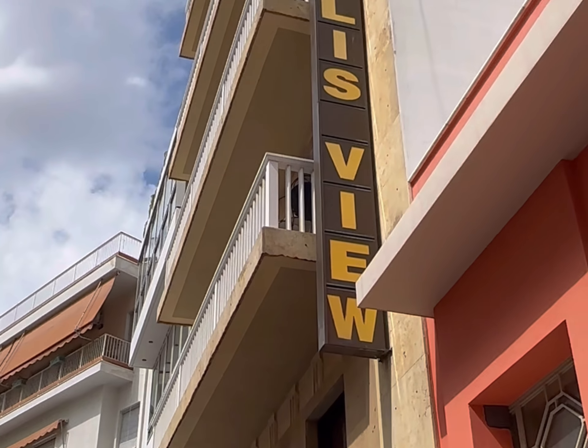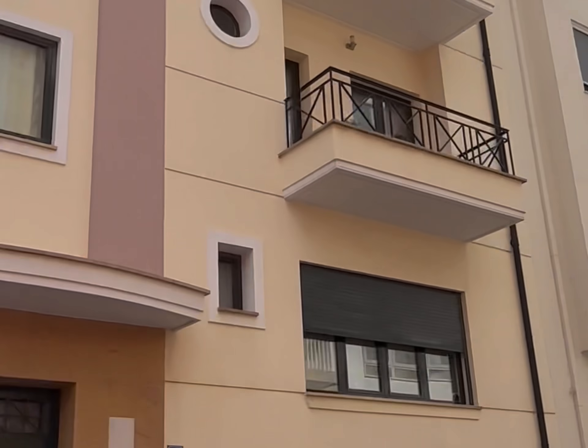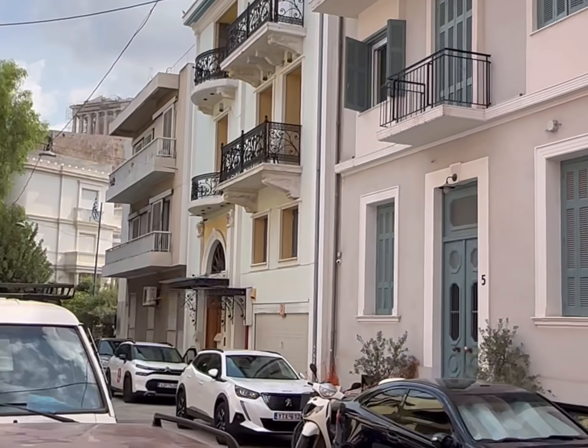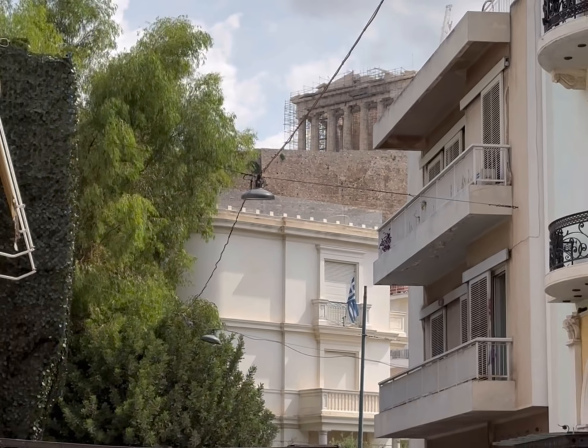Acropolis View is where we are. I picked this place because they say we couldn't get much closer to the Acropolis, and I think they're right. What do y'all think? Wow.